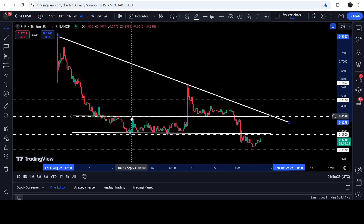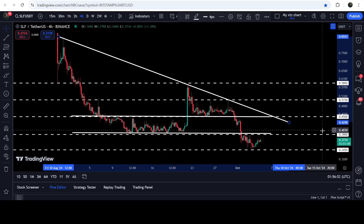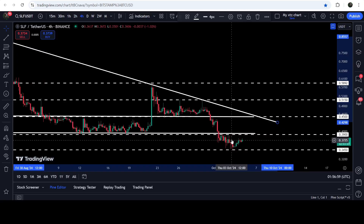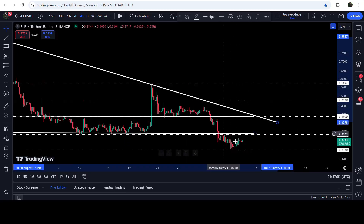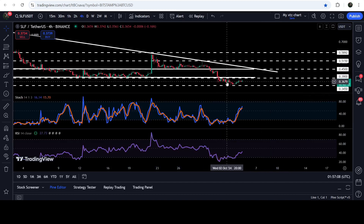After the breakdown, it flipped into resistance. We got rejection here and after some price accumulation above the previous resistance of the channel that was working as support, finally the price dropped more and broke down two support levels. One was the previous position of the channel working as support at 45 cents. For several days it had been working as resistance and now as support. We also broke down the channel support at approximately 39 cents. Now the price has found another support here at 34.5 cents. The price is geared up with a double bullish divergence signal.